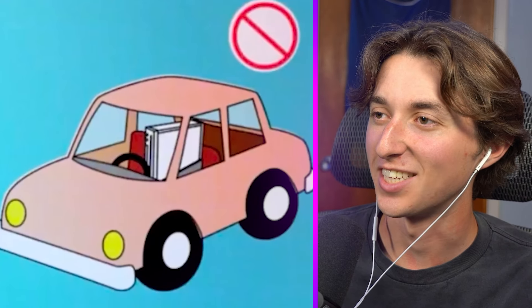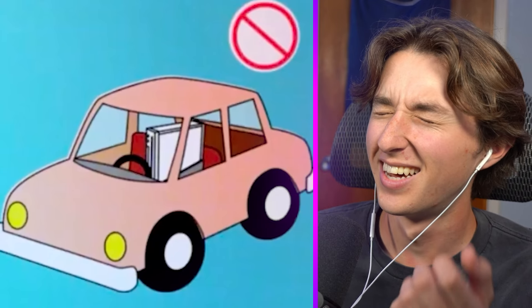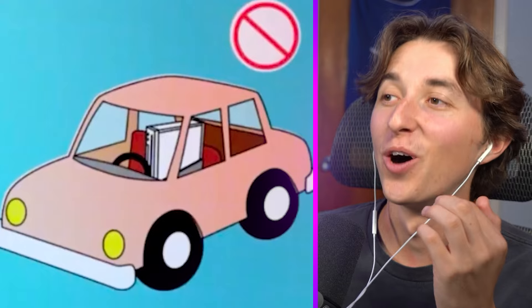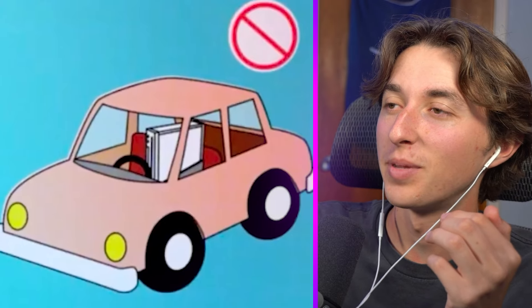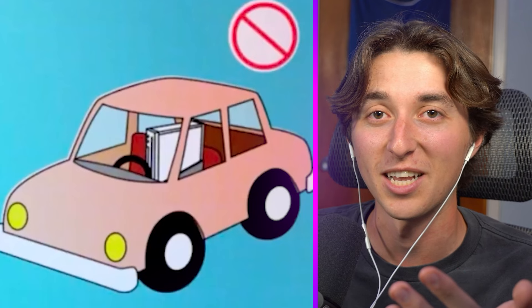What am I even looking at? Is this car being driven by the Nintendo Wii? Oh, but look at that — there's a big X in the top corner saying that this is not allowed. Thank you, I appreciate you for telling me that.